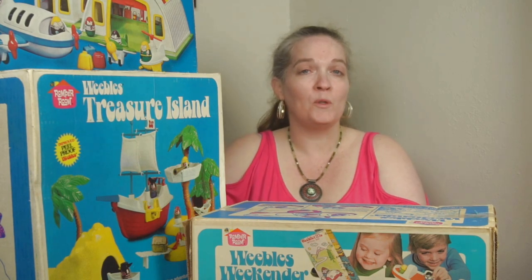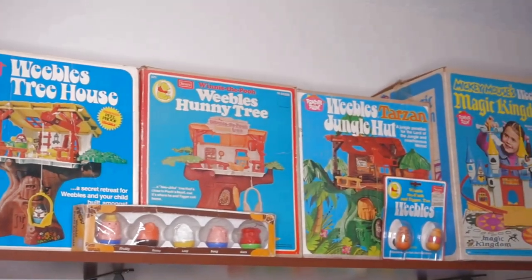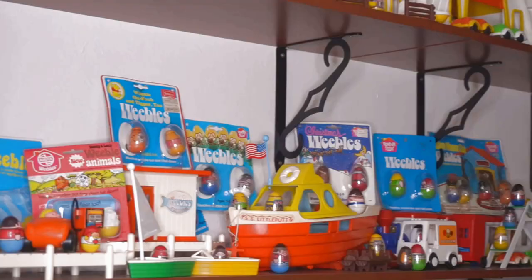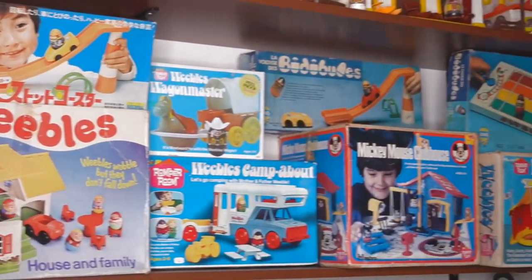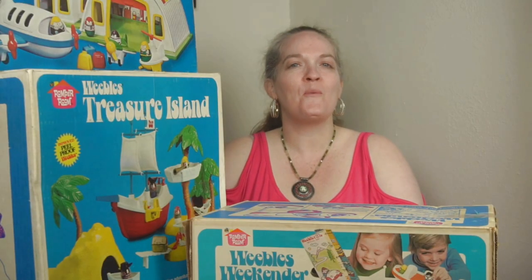Next time on the World of Weebles, we'll be looking at some adventure play sets. Weebles wobble but they don't fall down. Romper Room makes Weeble toys. Hope you enjoyed it — thank you for watching. Bye!